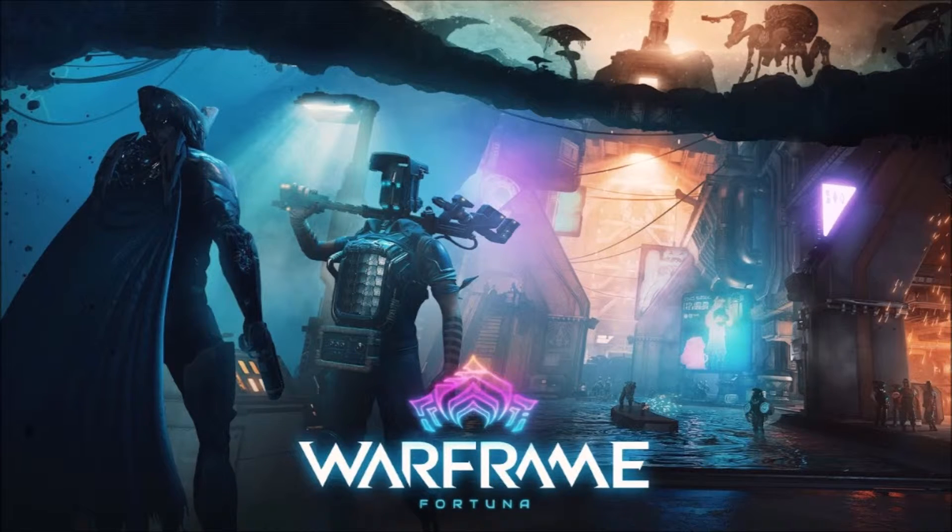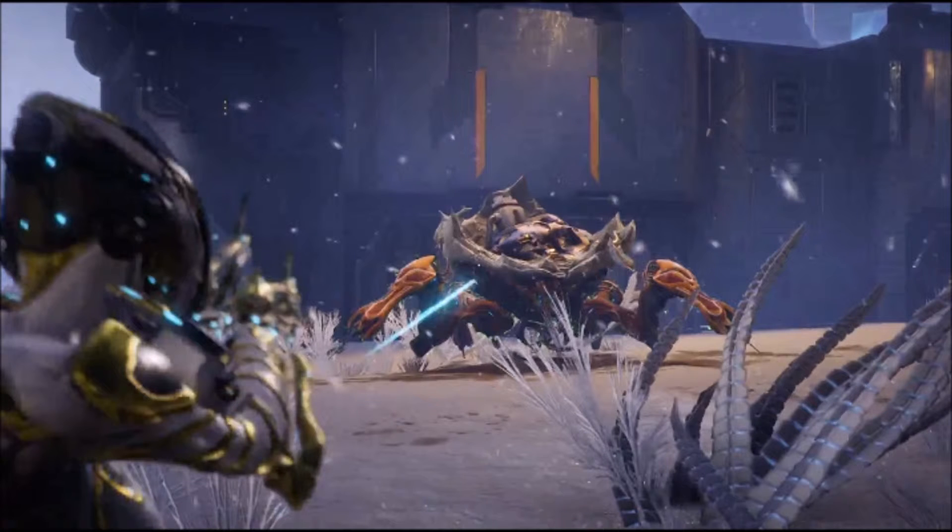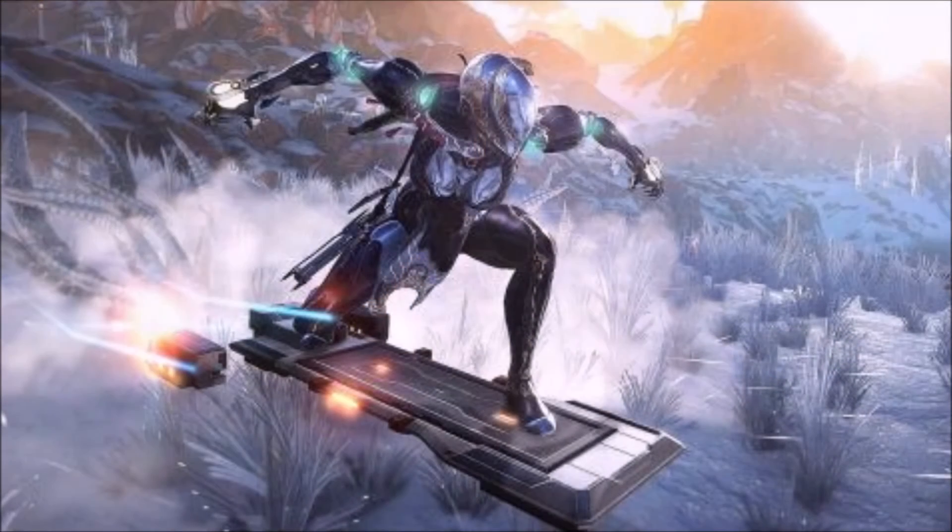Then we got three big reveals — the really big reveals. The first was Fortuna, and I just cannot stop listening to the intro song. It is so good. Fortuna is a city populated by the Solaris, who serve as indentured servants to Nef Anyo. They are heavily augmented — most of them do not even have human heads. Heller and I find ourselves wondering if they will get their heads back once they pay their debt off. I'm also curious why they're so heavily augmented, period, even if they don't get their heads back.